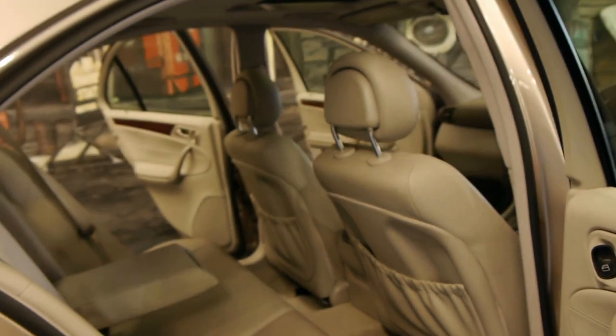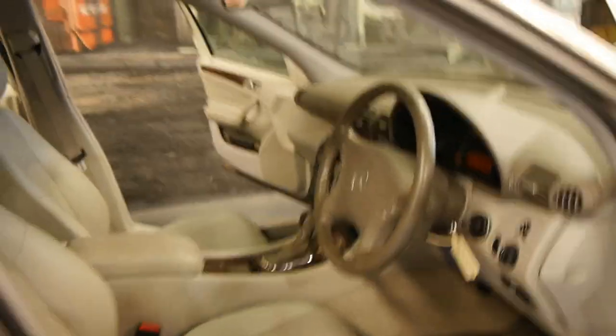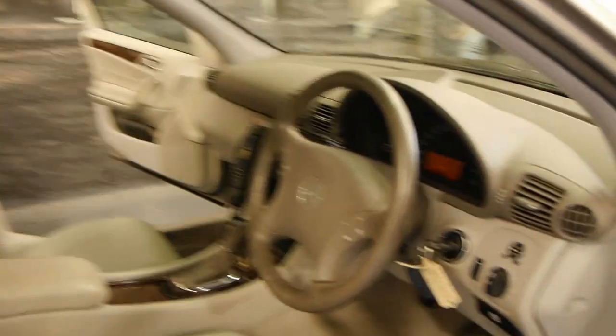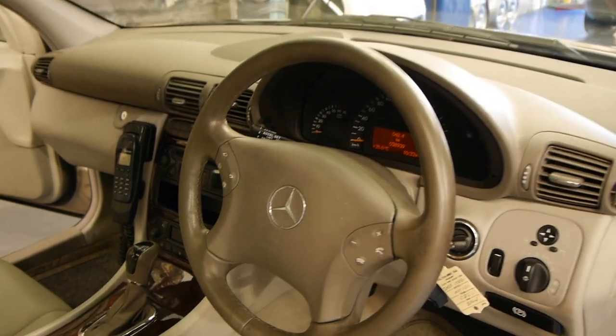The bumper bars aren't all terribly marked and blemished. The tyres look pretty much like new. This is one of those cars where people go and buy a Hyundai Getz or a Daewoo and say 'I should have bought myself a lovely Mercedes or BMW with 30 or 40,000 Ks.' So really, it's not a lot of money — 15,990.